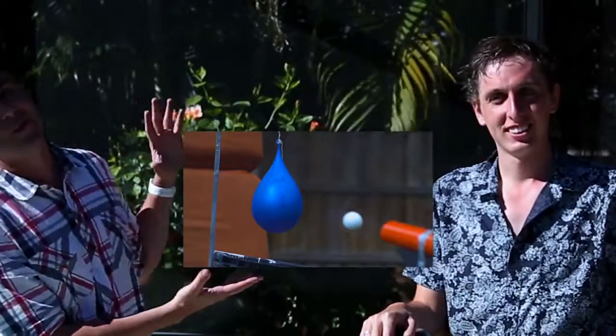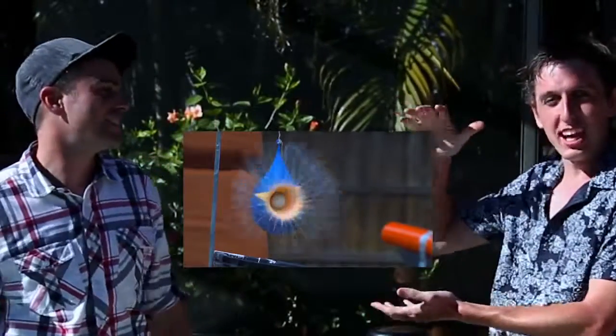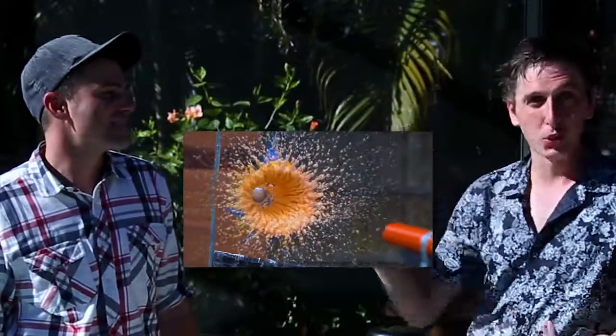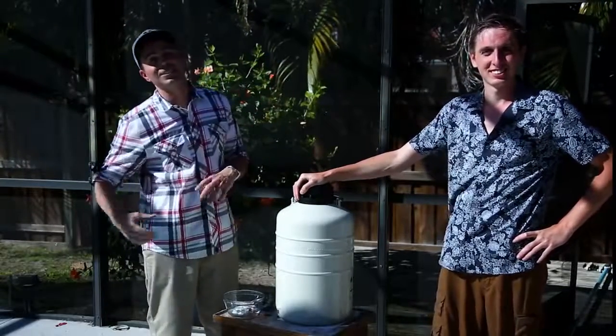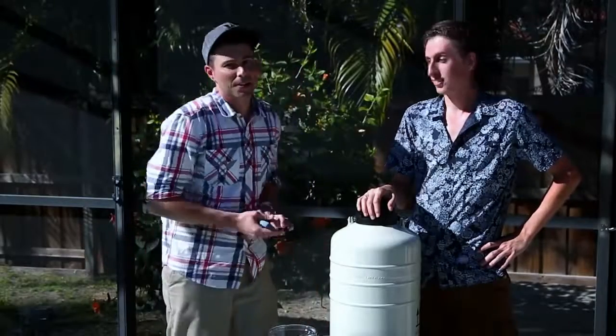If you've never seen his stuff, you just have to check it out. Here's a video we just finished filming — it's a bunch of oobleck, which is a non-Newtonian fluid, and we destroyed it in every way imaginable. It's incredible footage. His channel is full of this type of content, so check it out, subscribe, and as always, thanks for watching.